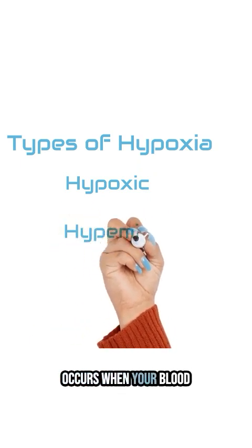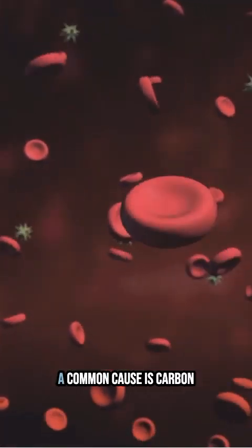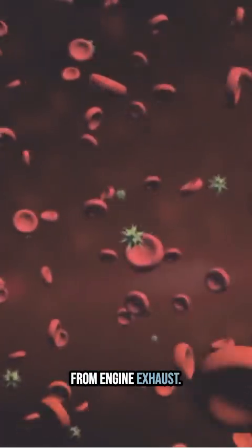Hypemic hypoxia, which occurs when your blood can't carry enough oxygen. A common cause is carbon monoxide poisoning from engine exhaust.